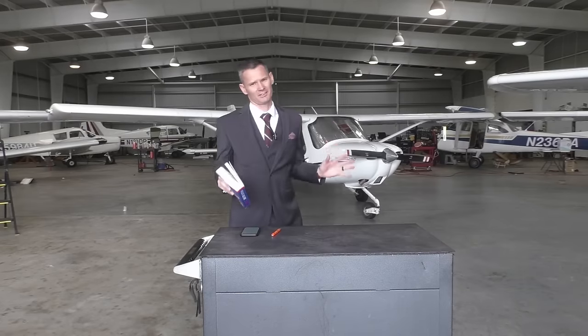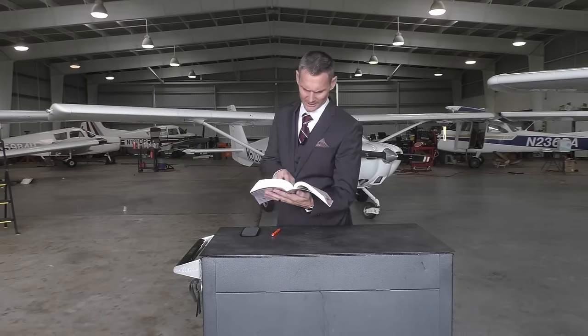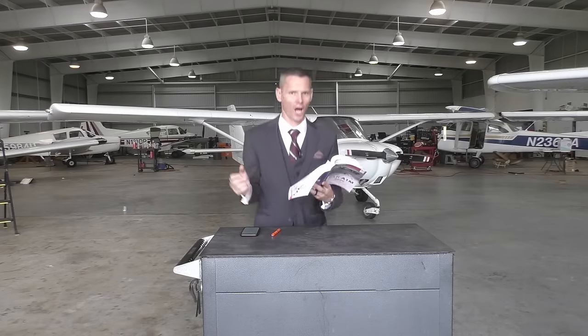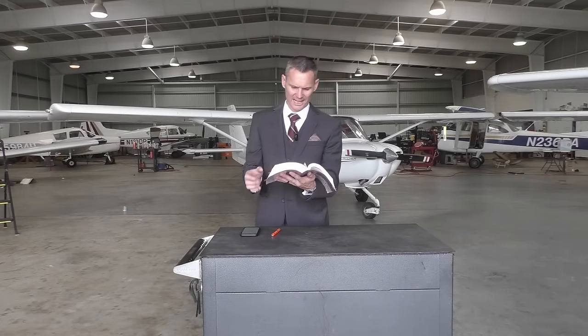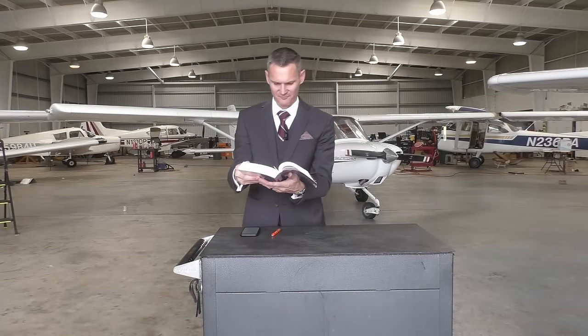Thank you, Jimmy, for that introduction. Turn with me to the book of FAR, chapter 103, starting in verse 1. And it says if it weighs less than 254 pounds — that's like a nice-sized woman — and has a fuel capacity not to exceed 5 US gallons, just enough for a good baptism, and is not capable of more than 55 knots of calibrated airspeed.